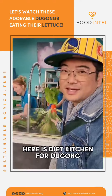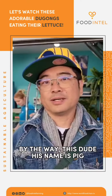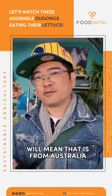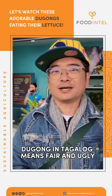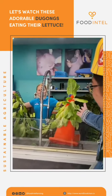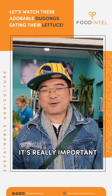So here is the diet kitchen for dugong. By the way, this dugong's name is Pig and he eats high quality, hydroponic romaine lettuce from Australia. Some of you might know 'dugong' and 'tagalong' means fair and ugly. But anyways, this guy is cute and he eats romaine lettuce — an Australian product.